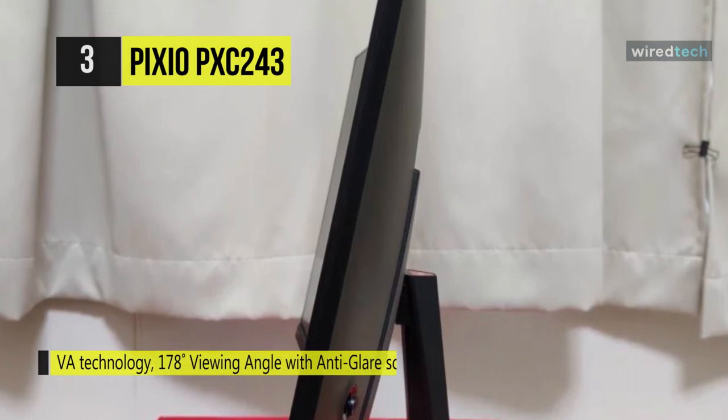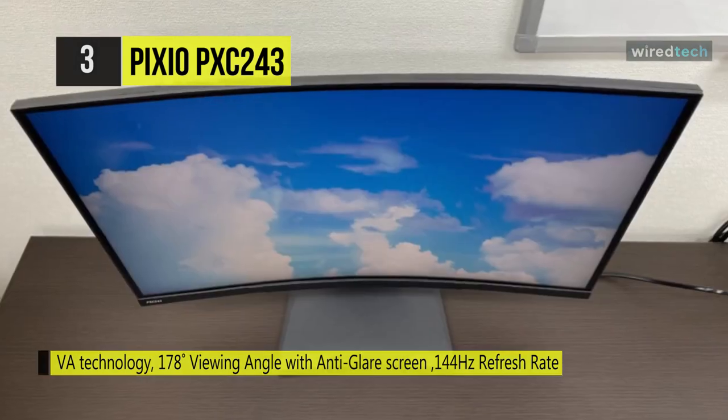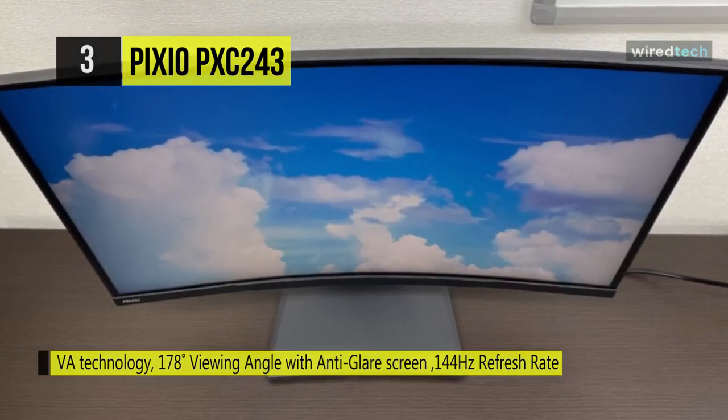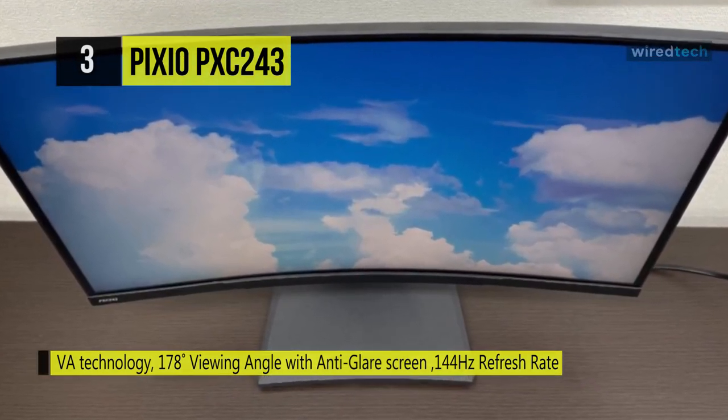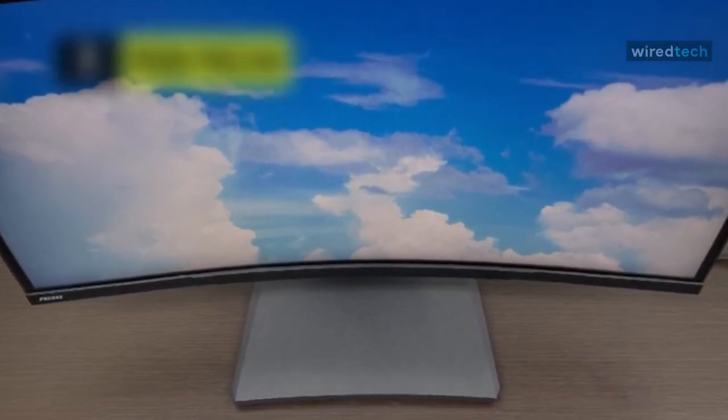The 144Hz refresh rate keeps up with high-octane highway chases, while the sleek bezel-less design enables use with multiple displays. AMD FreeSync Plus eliminates tearing and delivers stutter-free performance at virtually any frame rate for smooth gameplay.